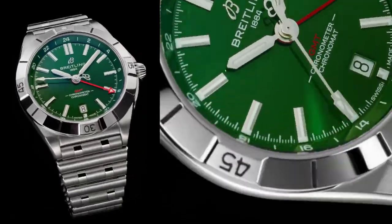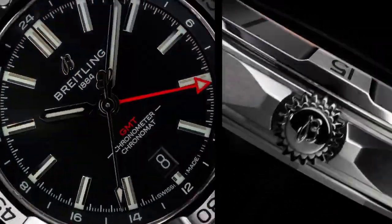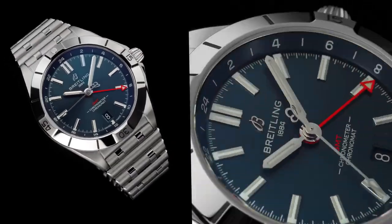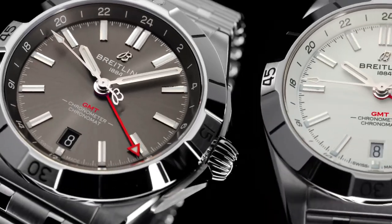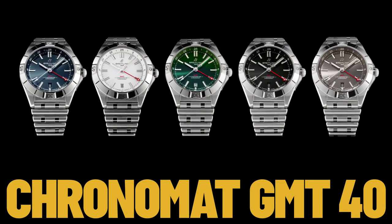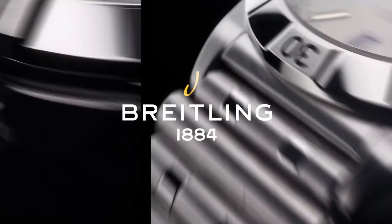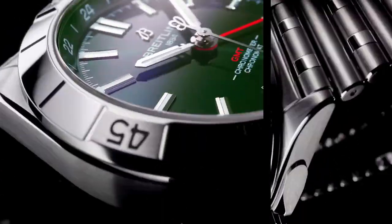Bezel: unidirectional, ratcheted, rotating, crowned, screw-locked, two gaskets. Crystal: cambered sapphire, glare-proofed both sides. Dimensions: product weight approximately 153 grams, watch head weight approximately 75.2 grams, diameter 40 millimeters, thickness 11.7 millimeters, height 47.4 millimeters, lug width 20 millimeters.